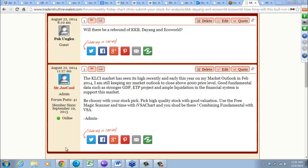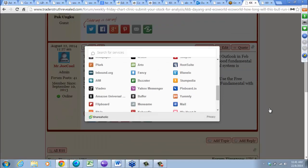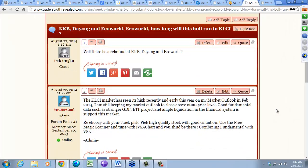I have created several social sharing buttons — Twitter, Facebook, Google+, Pinterest, and email — so you can share this with other people. Please spread the good word. TradersTruthReview.com together with IVSA — we believe we have the best tools in the market: the magic scanner and the IVSA tool.